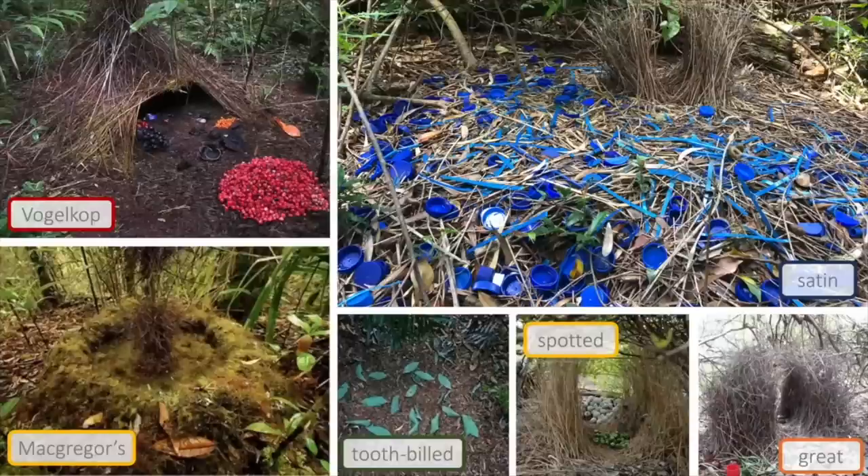And they decorate these with coloured objects. You can identify each species of bowerbird by the type of bower that they build and the decorations that they use.